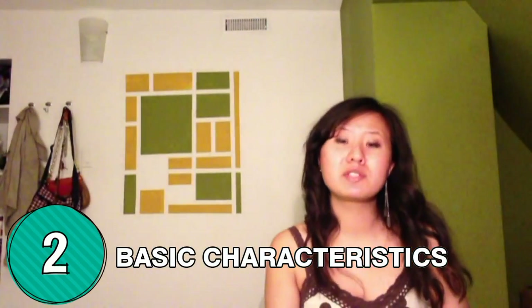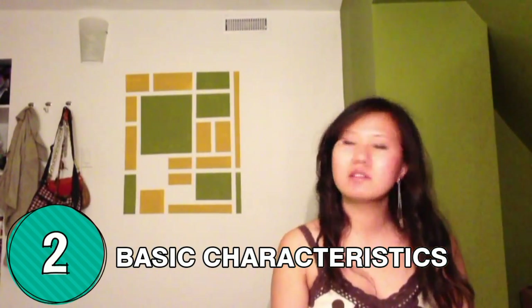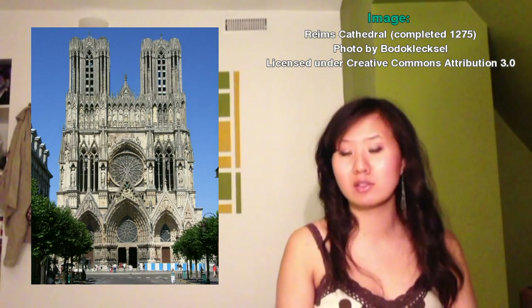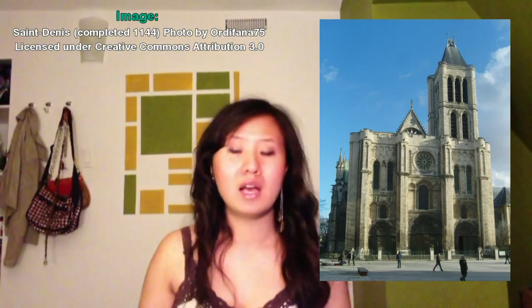Gothic architecture first came into prominence in France around the early to mid-12th century, and it's mostly exemplified through large cathedrals. It features things such as stained glass windows, pointed arches, flying buttresses, elaborate rib vaulting, as well as asymmetrical designs and facades.